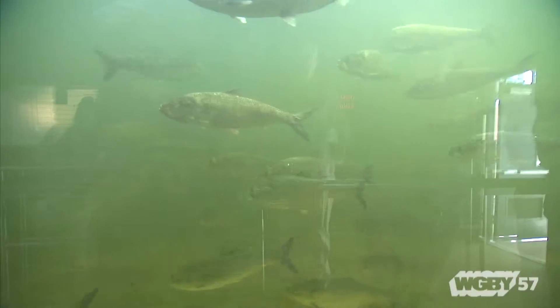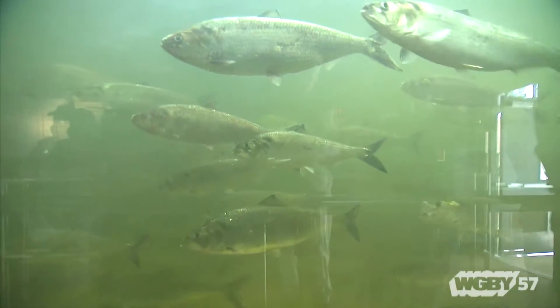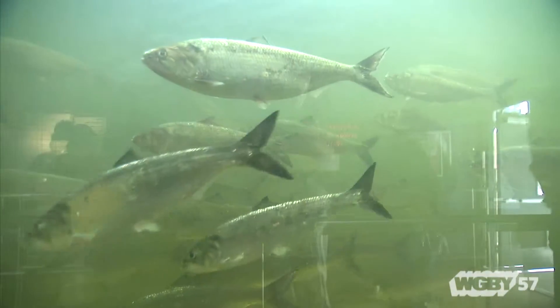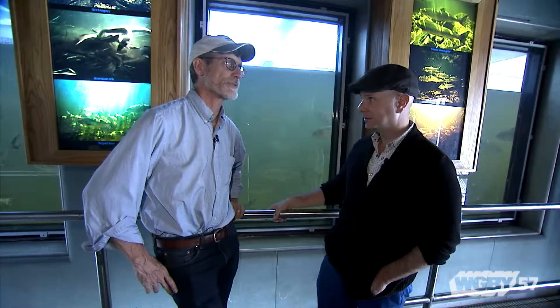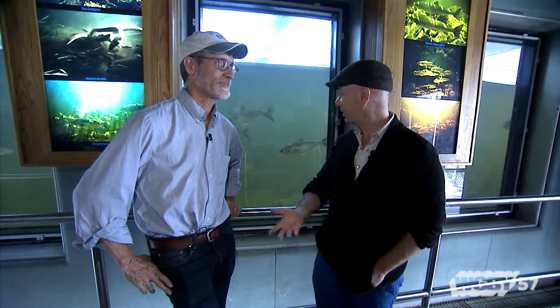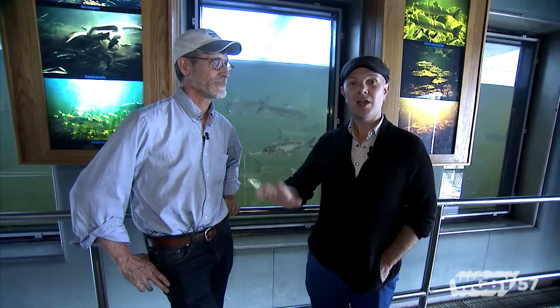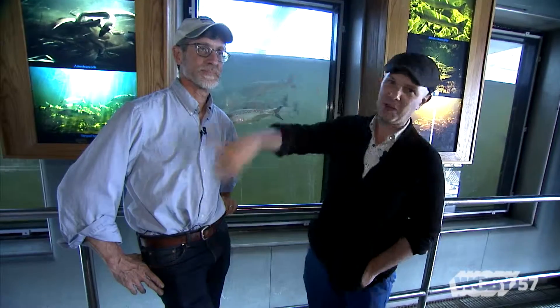Here in the viewing area, the fish have been elevated — the alarm went off — and these shad are waiting to head up over the dam, heading to Turner's Falls, up to Vernon, and even beyond. Our fingers are crossed that they make it the whole way. You can come here to Holyoke at the fish lift Wednesdays through Sundays through June 12th for a tour and see these fish for yourself — well, not these fish; they'll be long gone.